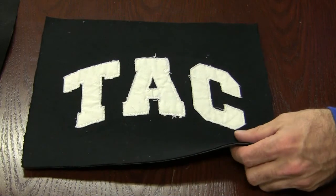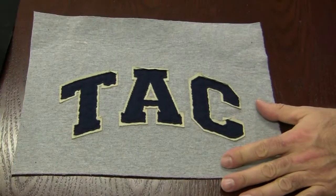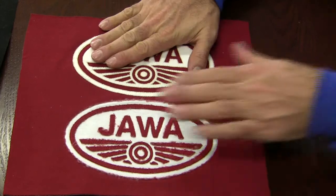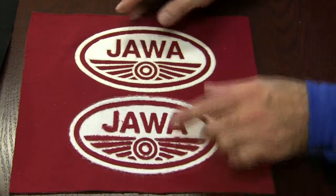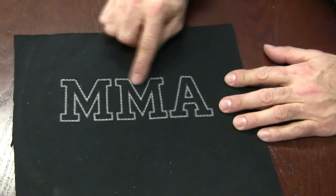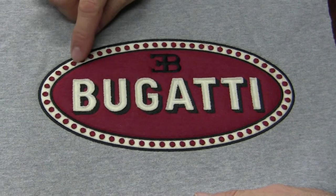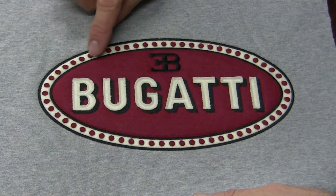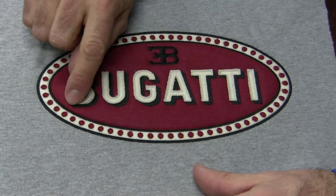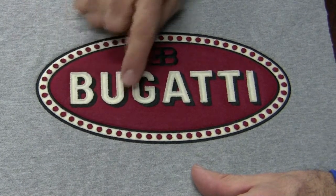This one was for mixed martial arts — look at how detailed and close the work is. Imagine trying to stitch out each one of these dots individually. All we did was tack it down, then laser-cut all the circles, peeled them all off, and it was done. The only high-stitch-count element is the satin stitch and shadow of the lettering — you could have done that in applique as well.